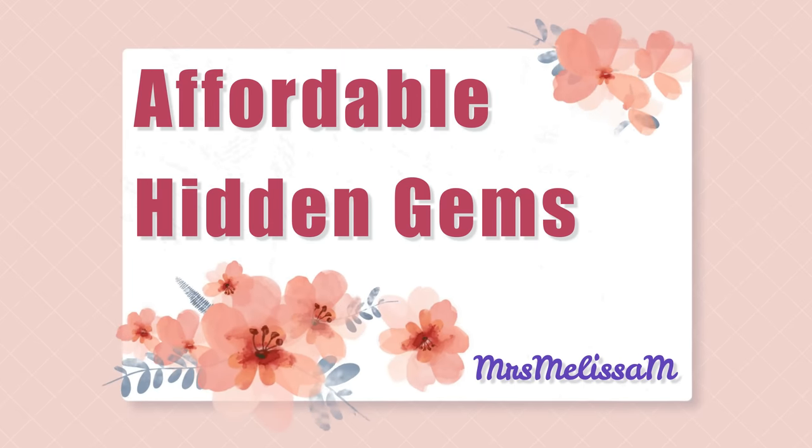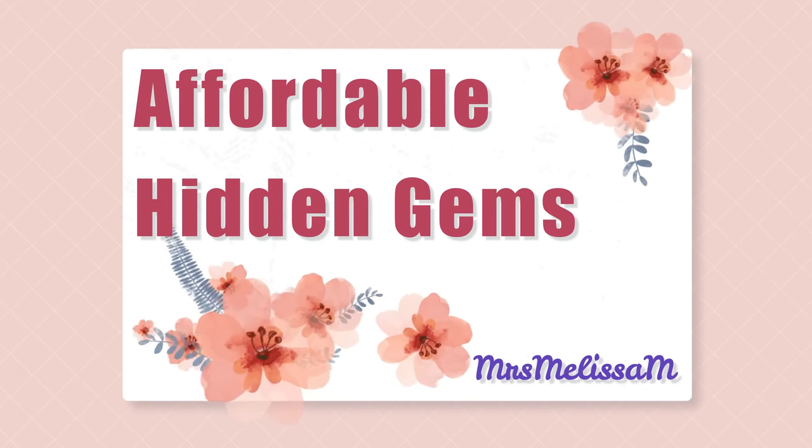I am so excited to be bringing you these because these are 10 products that I feel like are kind of hidden gems. They are affordable products, and when I say affordable, I guess that's subjective — what's affordable to a millionaire might be a $120 face cream. But I feel like these are quite affordable products that I don't hear talked about a lot.